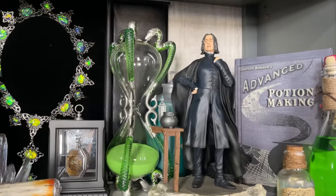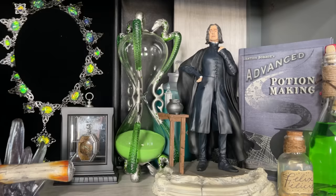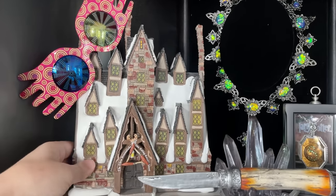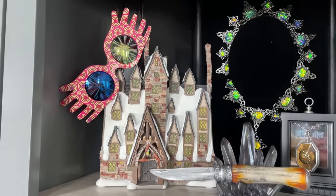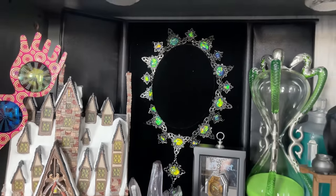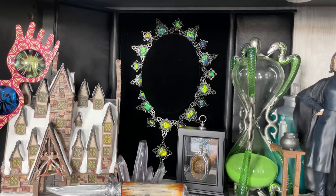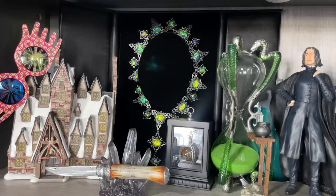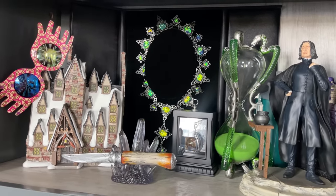I got the Slughorn replica from Barnes & Noble — you can also find it on the Noble Collection website. The Locket, and the Three Broomsticks building from Department 56 which lights up if you connect it. My Luna glasses I found on Amazon for $10. And you know the story of the necklace — it's the hardest replica to find. Someone bought it for $5,000 on eBay the other day, but I paid about $200 for mine on Facebook Marketplace. It will forever be my craziest Facebook Marketplace find.